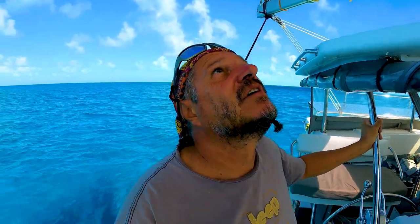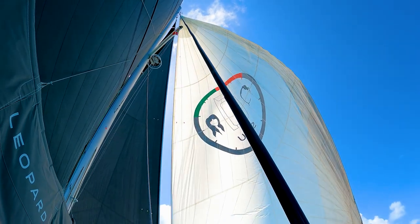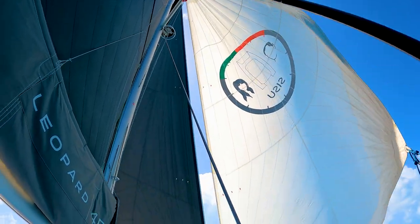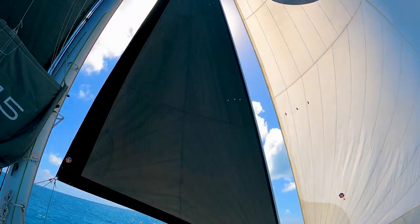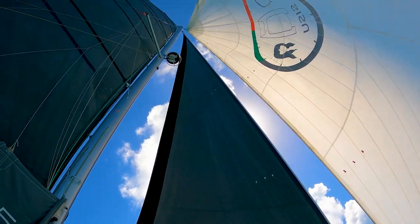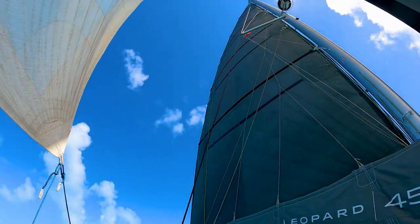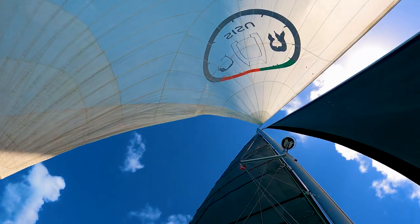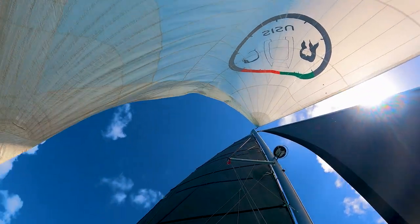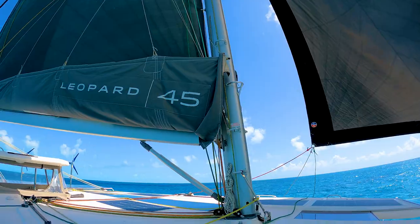The wind just doesn't want to work out. We've got our mainsail up, an unhappy Code D, and then we've got the genoa — all sail up — with about six knots of wind. The main is whacking, not good. All the sails are whacking. It's just not good.